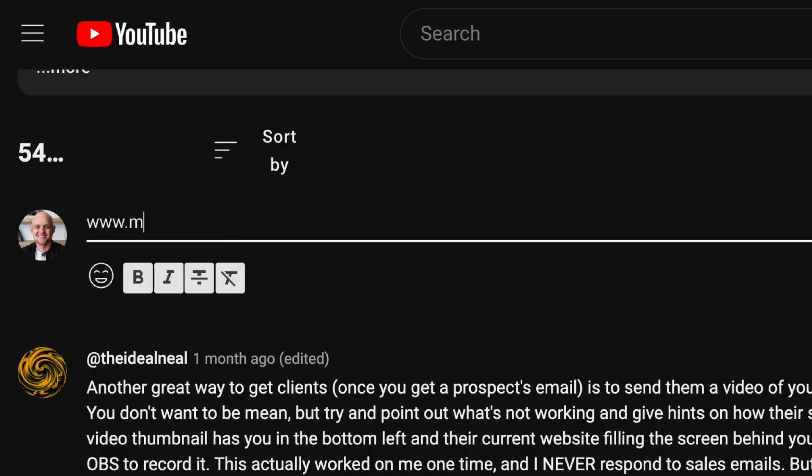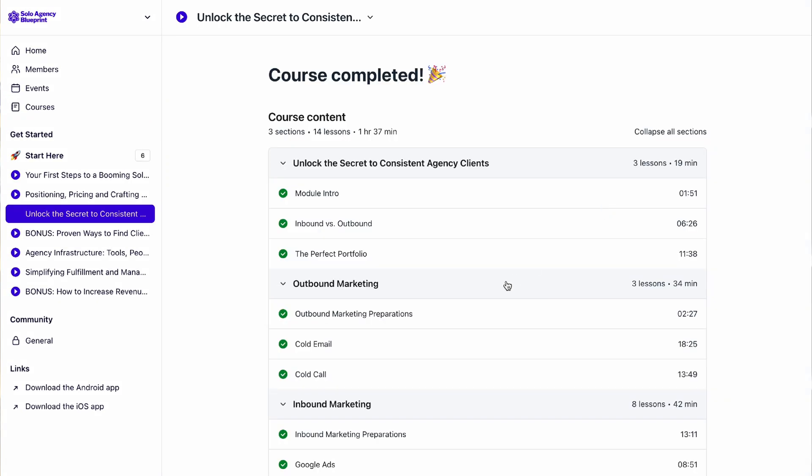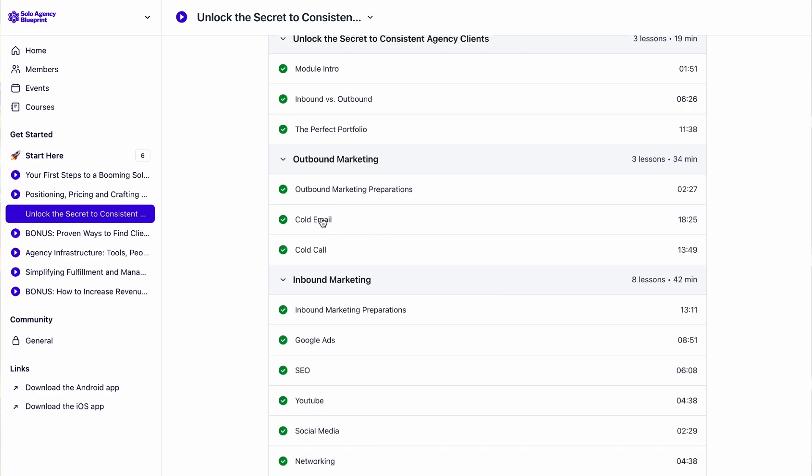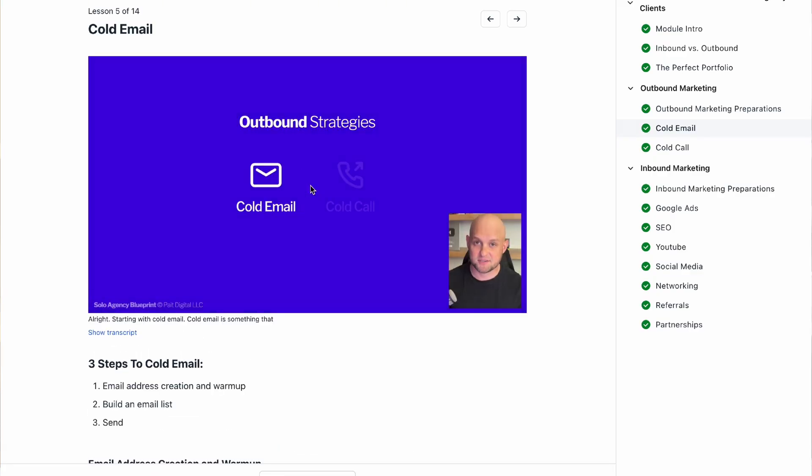I hope some of these things give you new ideas or inspiration for your portfolio site. If you'd like me to take a look at your site, just drop a link in the comments and I'll respond with feedback and ideas. A reminder that what we talked about in this video is just a small sliver of what's inside the Solo Agency Blueprint — a program that teaches you how to run a design business from start to finish. If you're interested, you can go to soloagencyblueprint.com. If not, check out the previous videos in this series or wait for the next one coming out very soon. Thanks for watching.